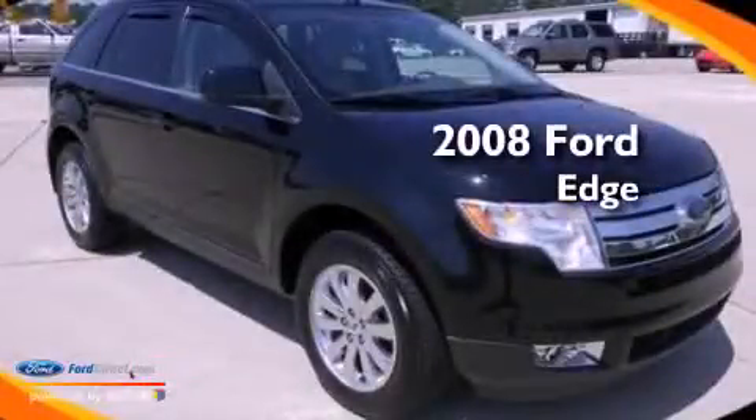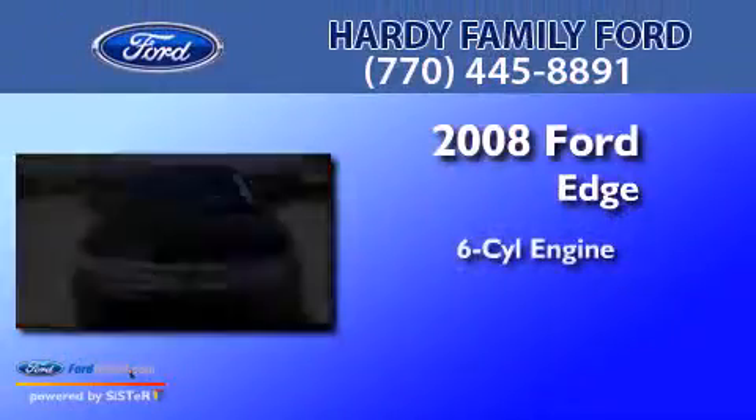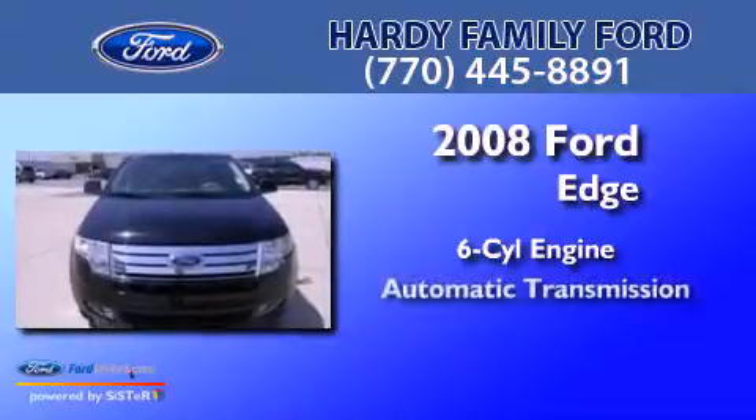This is a 2008 Ford Edge. It features a six-cylinder engine, an automatic transmission, and all-wheel drive.